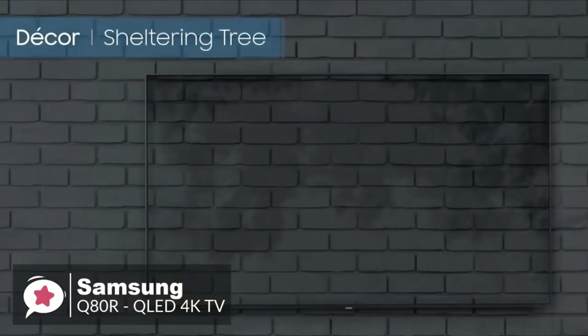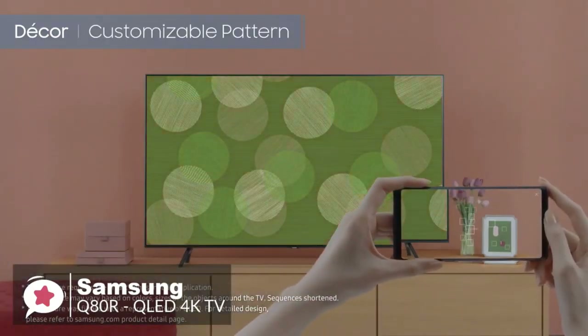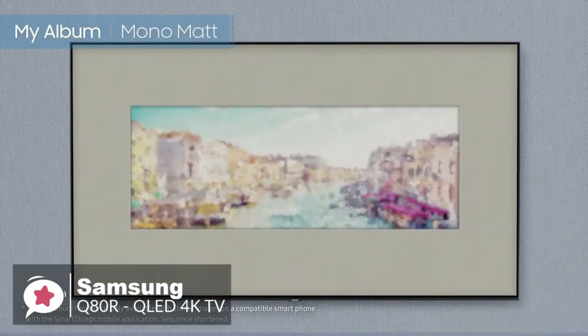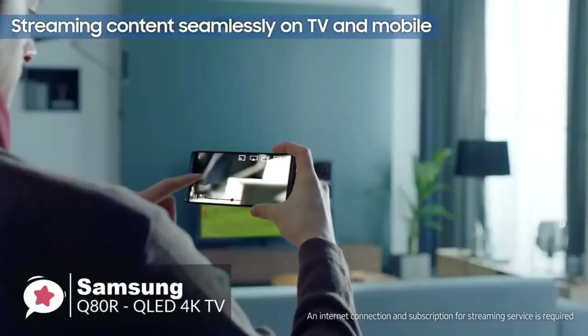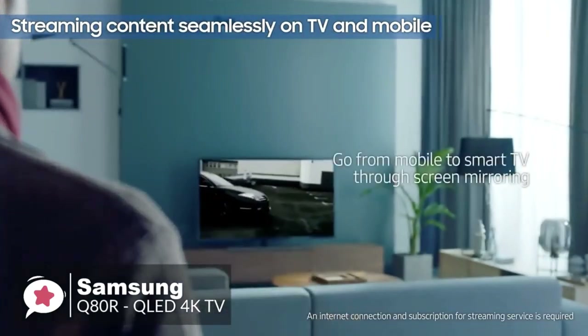The Ambient Mode feature helps the QLED blend with your home decor for a natural effect — instead of a plain black screen, you'll see meaningful images that match your lifestyle with easy settings and plenty of choices. Overall, the Samsung Q80R offers excellent value and outstanding performance at a more reasonable price, and for this reason we think you won't be disappointed.